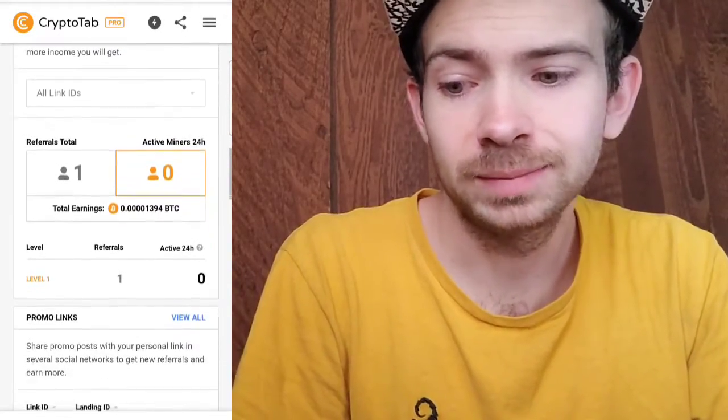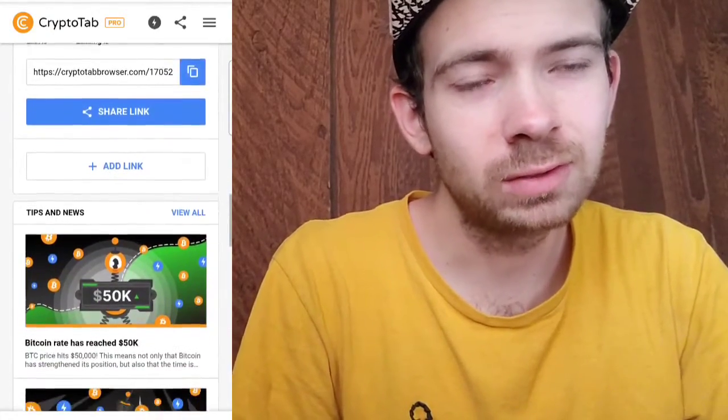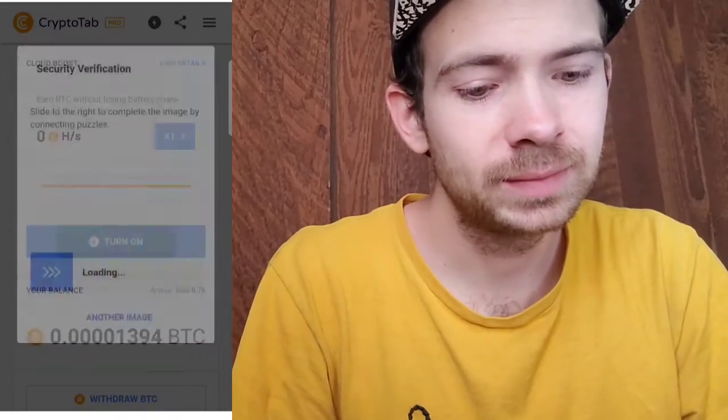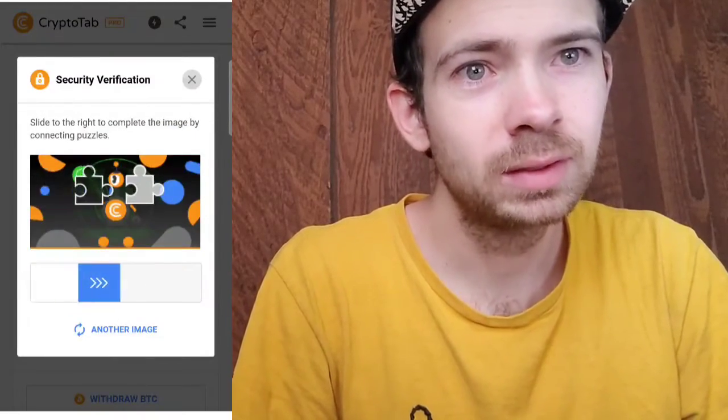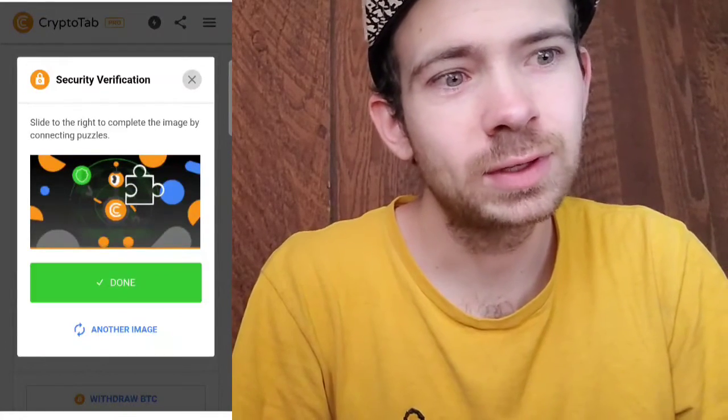Unfortunately, I'm not going to be able to show you guys how to withdraw, but I can show you what it might look like when you have to withdraw. And when I finally do withdraw my Bitcoin, I will make a video to show you guys.